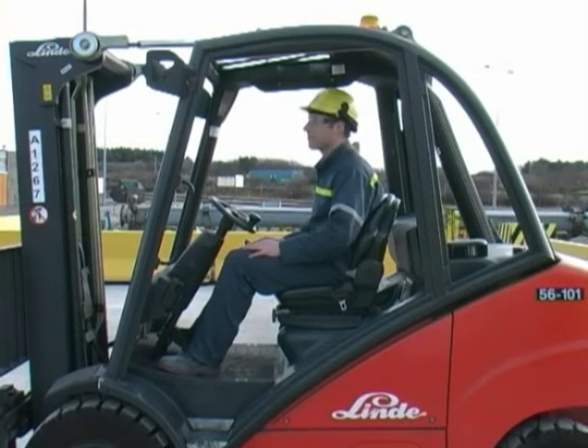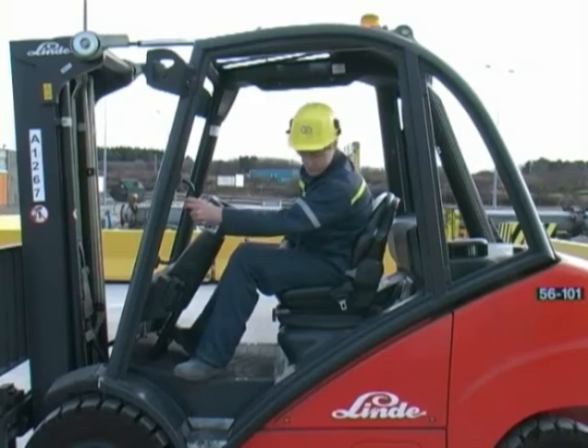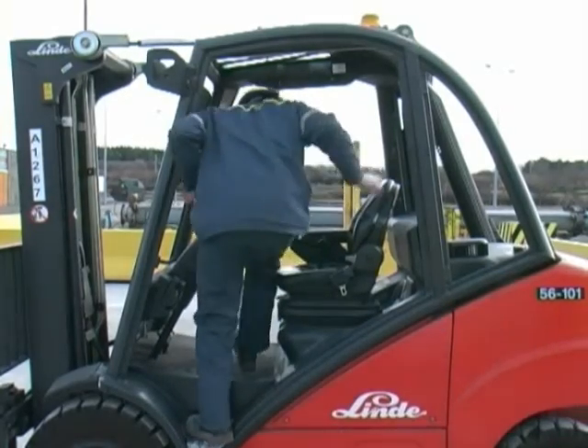When dismounting, carry out all-round checks, including the floor area. Key out, look out, rear end out.